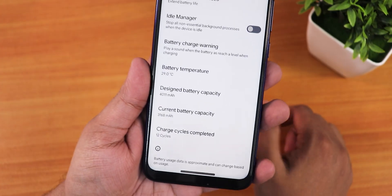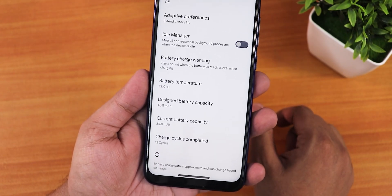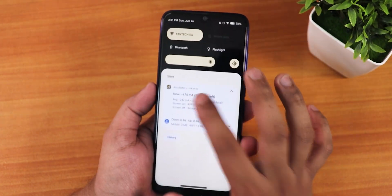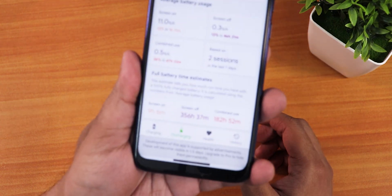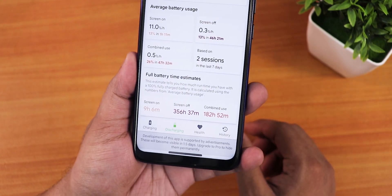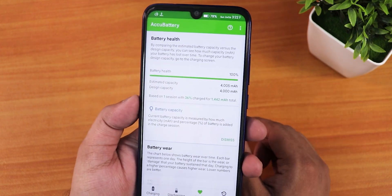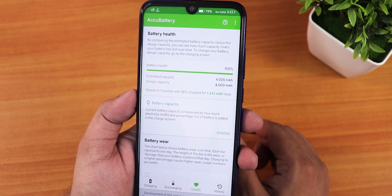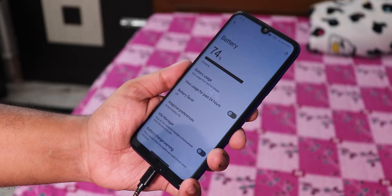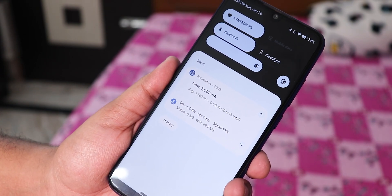We also get the designed battery capacity, current battery capacity, and charging cycles — currently showing 12 cycles because I replaced the battery. Battery life is about 9+ hours of screen on time, which is impressive for the Redmi Note 7 Pro. Fast charging works fine, and the battery health shows 100% with the new battery.